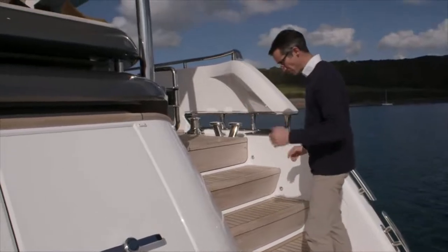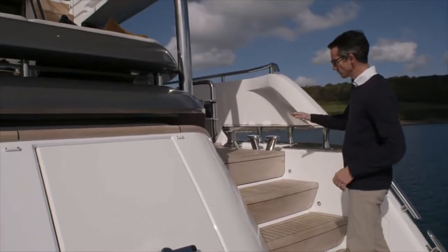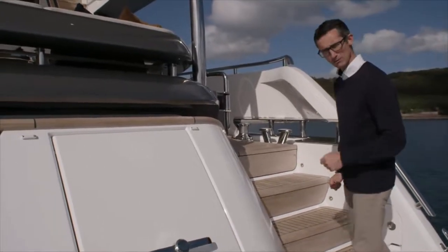Good wide staircases, obviously on both sides — it doesn't feel like you're going up a set of steps, you are going up a staircase onto the aft deck, and obviously nice wide side decks up to the foredeck. Let's go and have a look up there.